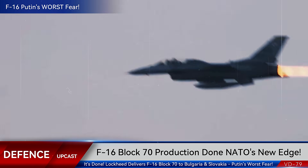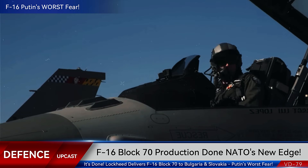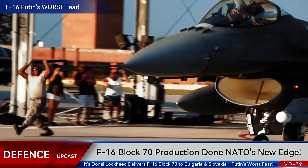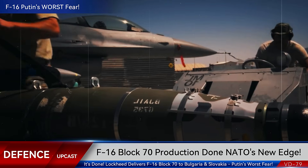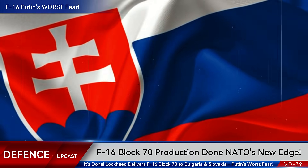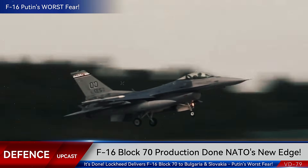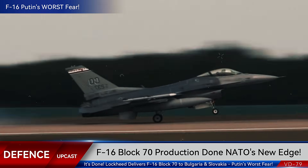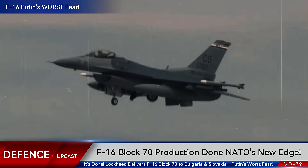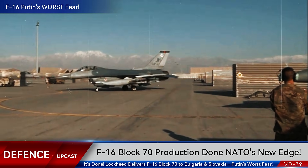Lockheed Martin just dropped a bombshell announcement that's sending shockwaves through Eastern Europe. The most advanced F-16 ever built, the Block 70 Viper, has officially completed production for two NATO nations sitting right on Russia's doorstep. Bulgaria and Slovakia are about to receive fighter jets so advanced they make Russia's frontline fighters look like museum pieces. This delivery changes everything about NATO's eastern flank.